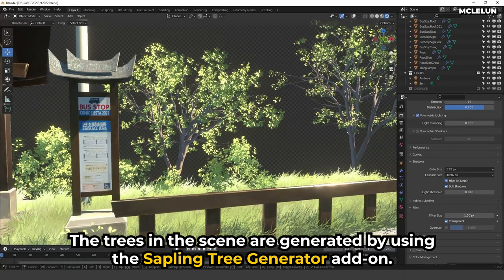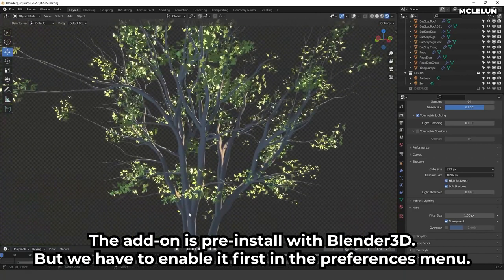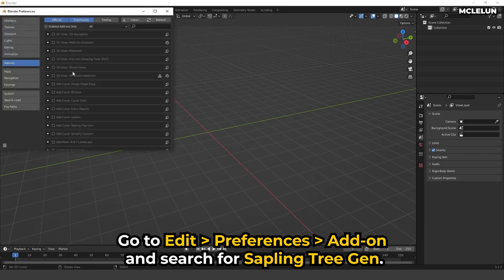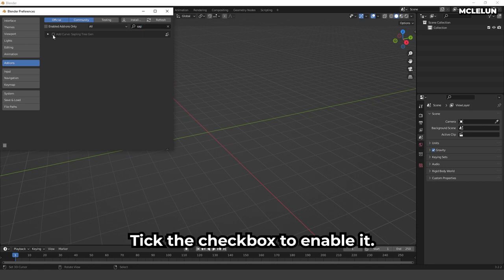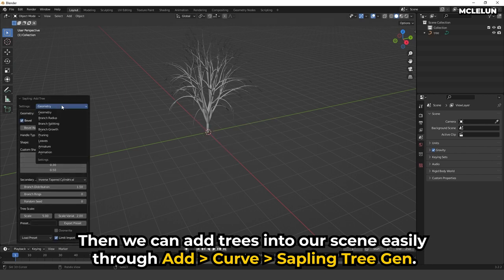The trees in the scene are generated using the Sapling Tree Generator add-on. The add-on is pre-installed with Blender but we have to enable it first through the preferences menu. Go to Edit, Preferences, Add-ons, and search for Sapling Tree Gen. Tick the checkbox to enable it. Then we can add trees into our scene easily through Add, Curve, Sapling Tree Gen.